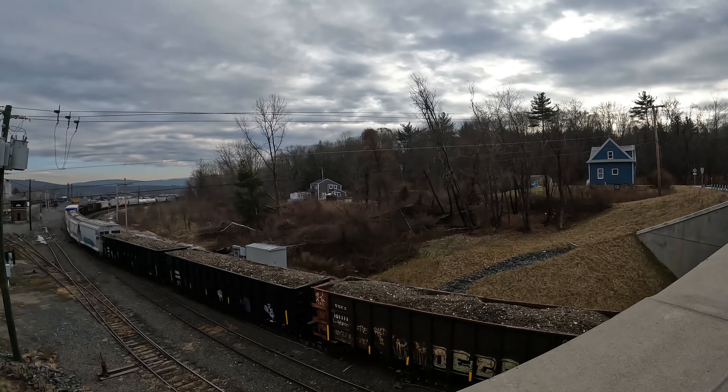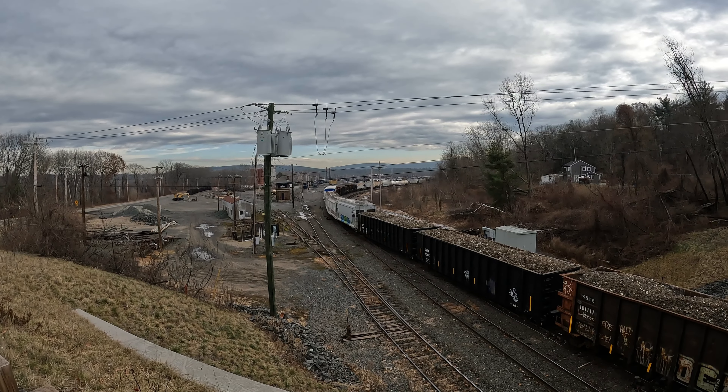The CSX rail yard in East Deerfield, Mass. This is cool. Here we go from the other side. If you like trains, this is a cool spot to go to. Here's the other side of the bridge.